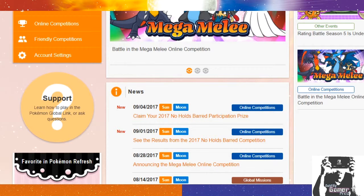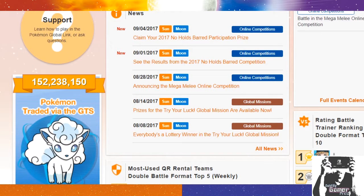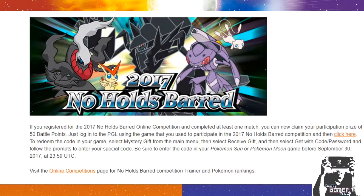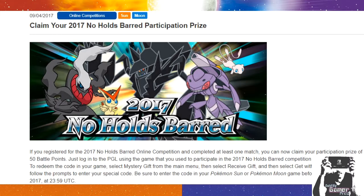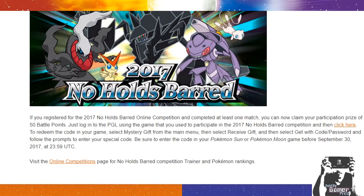You put in your profile name, you put in your password, you sign in. Then you have to scroll down and go to the news where it says 'Claim your 2017 Nose Holds Barred Participation Prize' on top. You click that, it's going to send you to the prize claim page. If you registered for the 2017 Nose Holds Barred online competition and completed at least one match — because remember, you couldn't just register and not participate, you had to register and at least do one match.